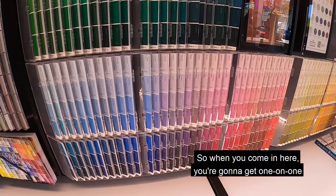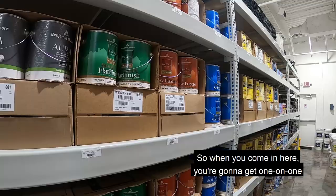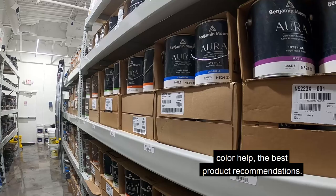Shopping with us here at Armistead, we really focus on personalized service — that's our number one goal. So when you come in here you're going to get one-on-one color help and the best product recommendations. We've got premium products and we're going to make sure to get you the products that are right for your project.